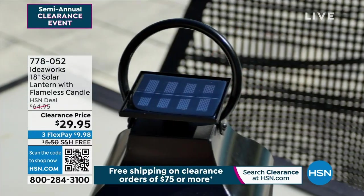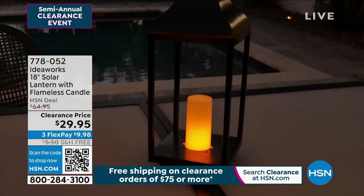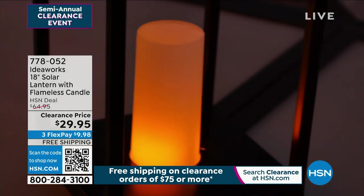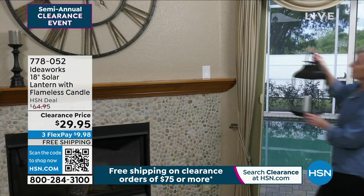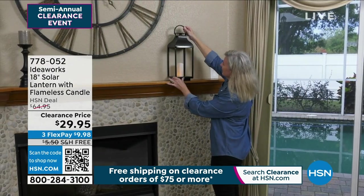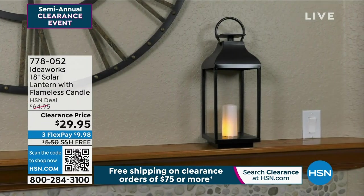Take a look at it in different decor. You can set it flat on any flat surface, whether it's concrete or wood. I love it in the center of a table. It makes a statement, but you can also hang it up because of the real working handle. You can bring it inside because the solar charge lasts you all night long.